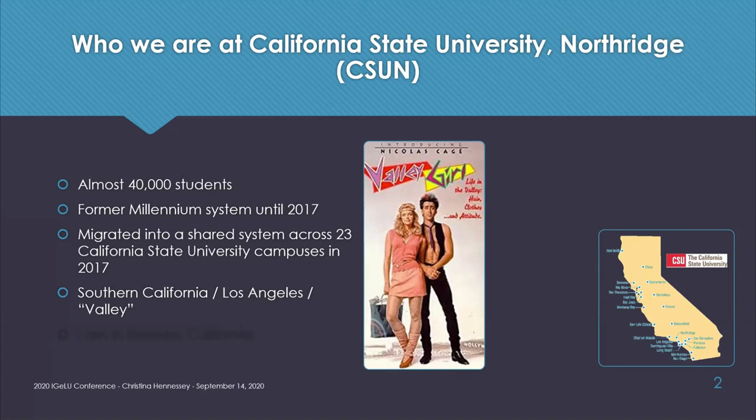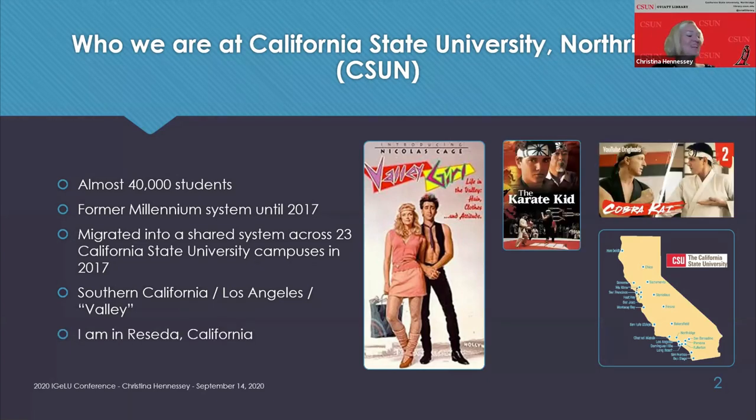Northridge is part of Los Angeles, part of Southern California, and part of the famous Valley, as in the Valley Girl song or movie from the 1980s. I'm personally coming to you from Reseda, California, famous for being the fictional home of the Karate Kid, the All Valley Karate Championships, and also home to the current Netflix series Cobra Kai.